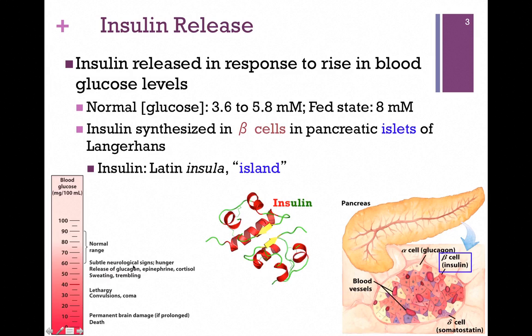If the blood sugar drops much lower, we can actually experience lethargy, convulsions, and coma. Below a minimum level, we begin to experience permanent brain damage or death, and so clearly we need to keep tight control on our blood sugar. We'll learn a little bit later, when we consider diabetes, that high blood sugar is also not good. So again, we need to control these levels very closely.